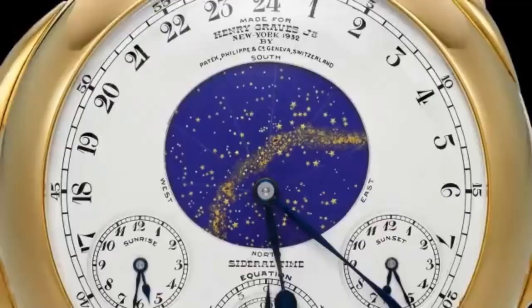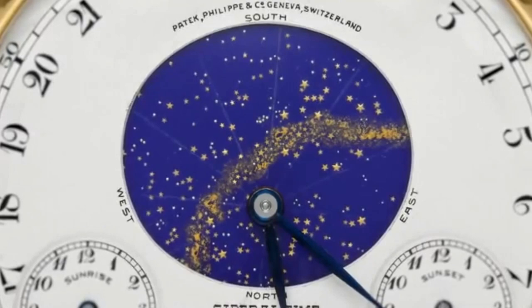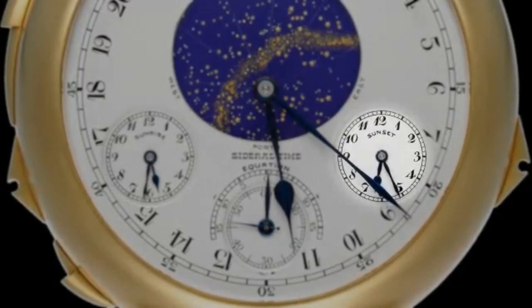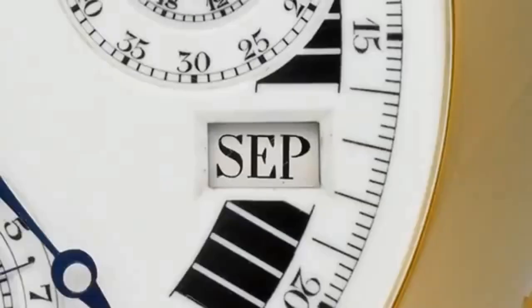One of the most impressive features of the Supercomplication is its celestial chart, which shows the stars over New York City as seen from the Graves family's apartment on Fifth Avenue. The chart rotates once every sidereal day, or 23 hours, 56 minutes, and 4 seconds, and accurately depicts the position of the stars relative to the horizon.